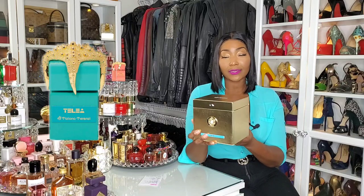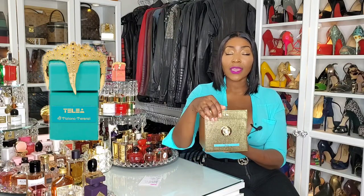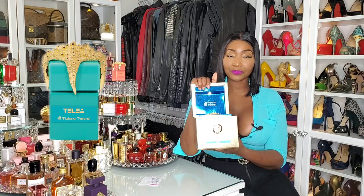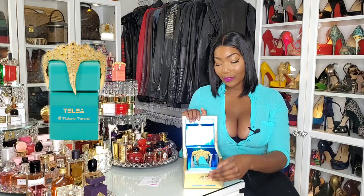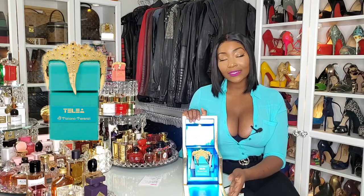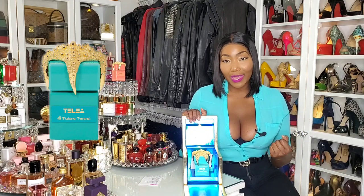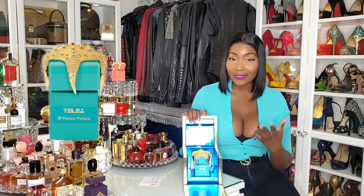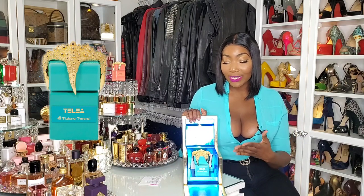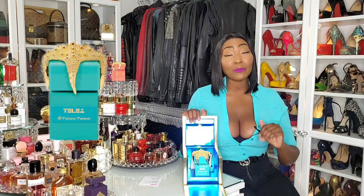Look at this box, guys. It's such a beautiful box. And then this lifts up. Then you have the light. This flips down. It's so beautiful, guys. This is an experience within itself. Like when you get packaging like this, you're expecting the juice to match this and be even better.